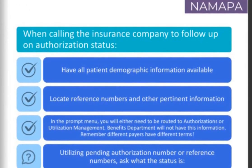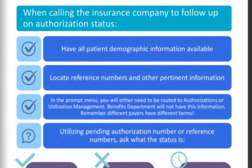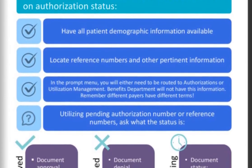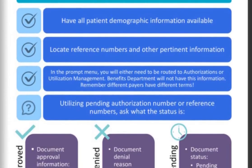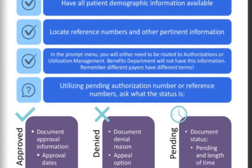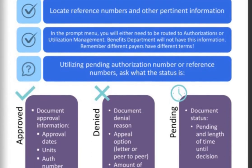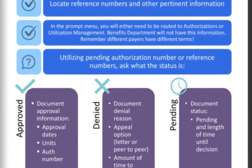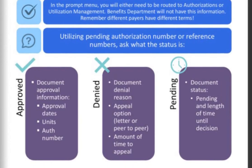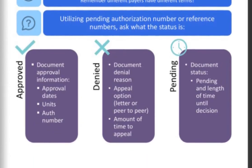When calling the insurance company to follow up on an authorization status after it's already been submitted, make sure you have all patient demographic information available. Locate any reference numbers and other pertinent information. In the prompt menu, you will need to be routed to authorizations or utilization management — the benefits department will not have this information. Remember, different payers have different terms for these departments. Using pending authorization or reference numbers, ask the representative what the status is. If it's approved, document the approval information — the dates, units, and authorization number — and don't forget to ask for a copy of the approval.